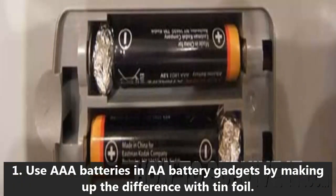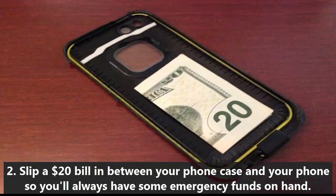1. Use AAA batteries in AA battery gadgets by making up the difference with tinfoil. 2. Slip a $20 bill in between your phone case and your phone so you'll always have some emergency funds on hand.